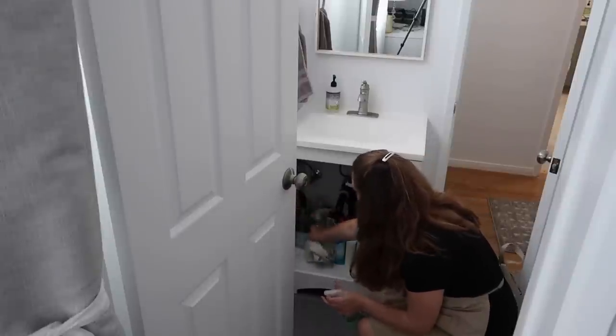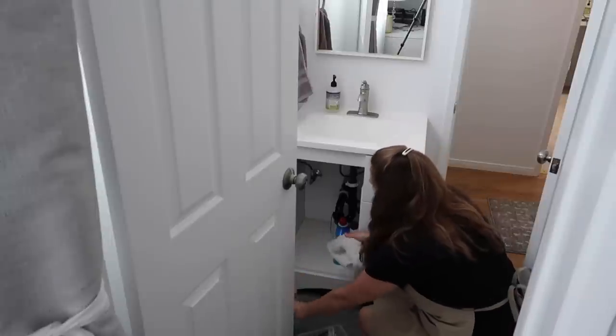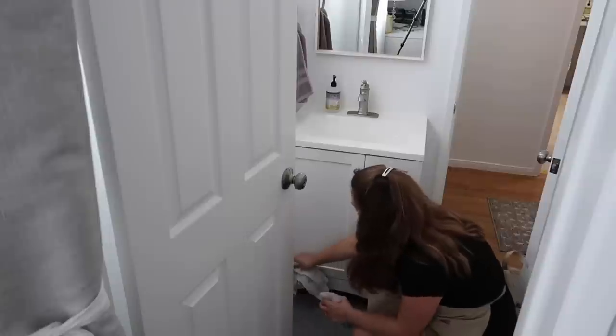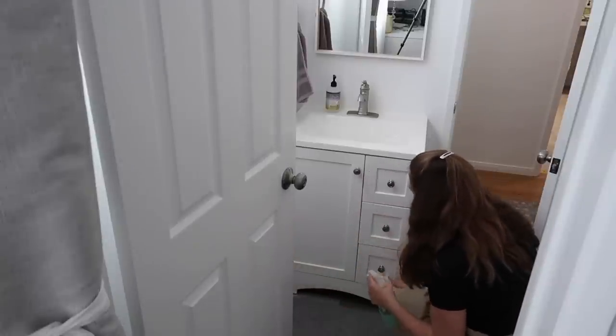In this front bathroom we mostly keep some of our cleaning supplies, but every once in a while I like to pull them all out and just dust underneath them and give this cupboard a good wipe down from all the dust it tends to collect.